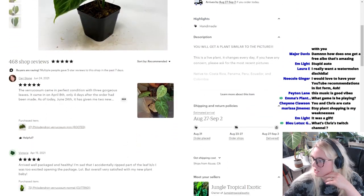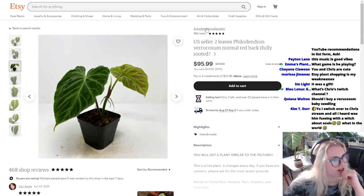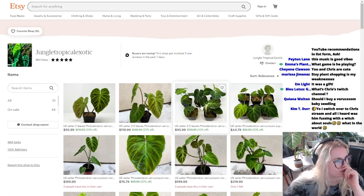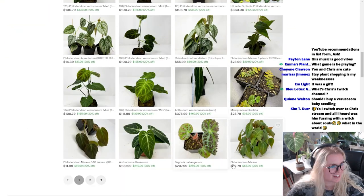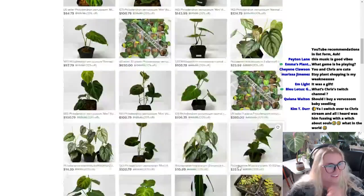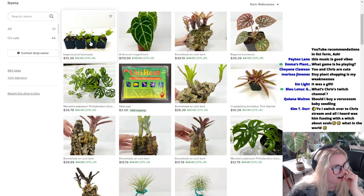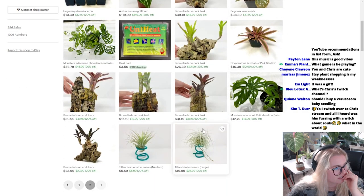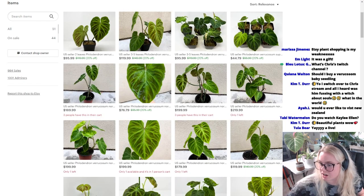I almost want it to be Jungle Tropical Exotical. I can't believe there's 54 of you sitting in Christopher's stream right now. That's freaking crazy. Let's look at the rest of their shop too. Whoa, it's just varicosum. You guys need to check out this shop right now because after this video goes up, these plants are going to be sold. I love Prismatic Harpa. Luzonensis. I love this shop. Okay, that's this Etsy shop.